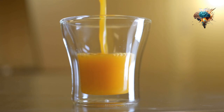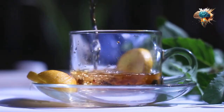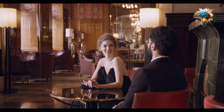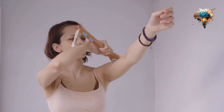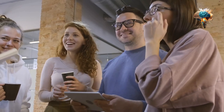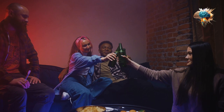Lastly, don't forget to listen to your body's signals. Thirst is a clear indication that you need to drink more water. But did you know that feeling fatigued or having dry skin can also be signs of dehydration? Pay attention to these cues and make it a habit to drink water throughout the day to keep your body properly hydrated and refreshed.